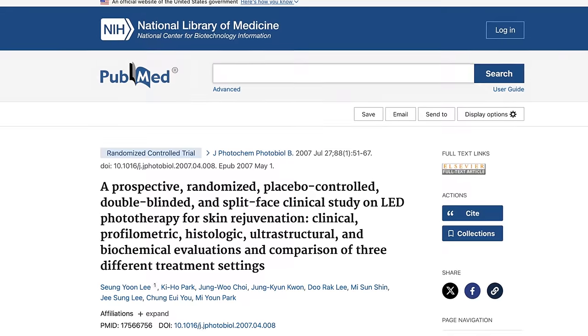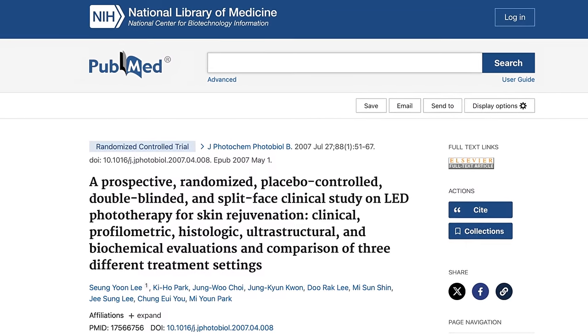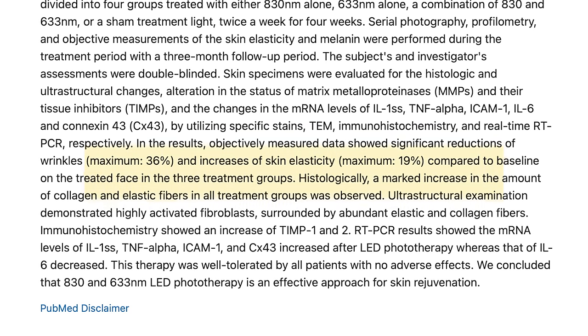Red light works in tandem with the energy-carrying molecule found in all cells called ATP. There have been a few encouraging studies, including a Korean study published in the Journal of Photochemistry and Photobiology, which saw 76 patients with visible facial wrinkles treated with LED on the right half of their faces twice a week for four weeks. In the results, there was a significant reduction of wrinkles, an increase in skin elasticity, and a marked increase in the amount of collagen in those treated with LED compared with the untreated group.